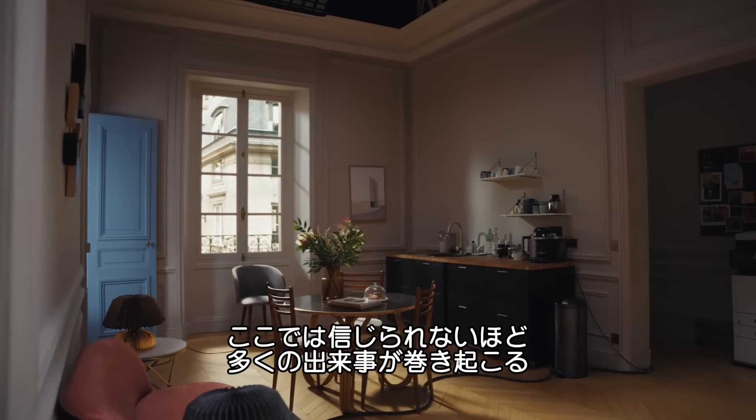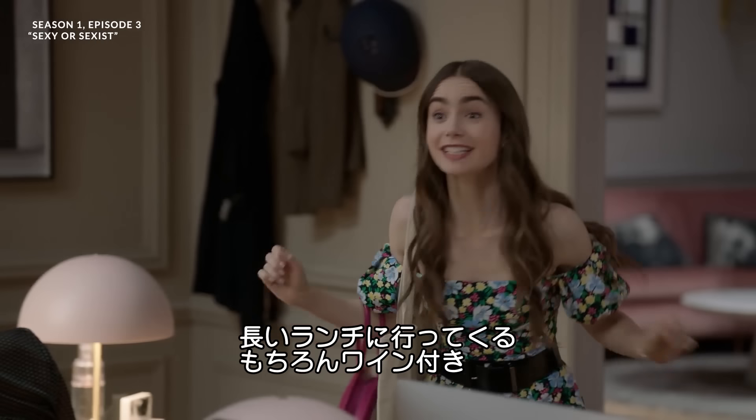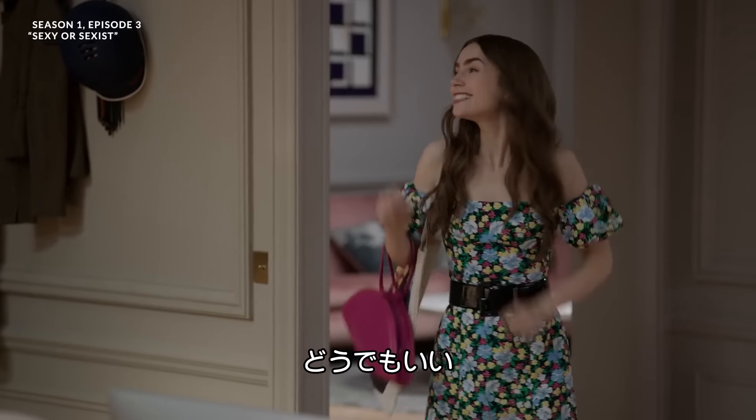I mean, let's not lie, a lot of adventure happens in these rooms. I'm going out to lunch — a long lunch with wine. It's 11 a.m. Well, c'est la vie.